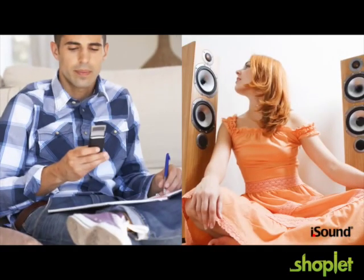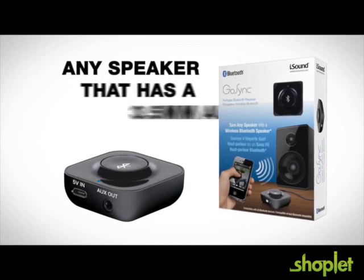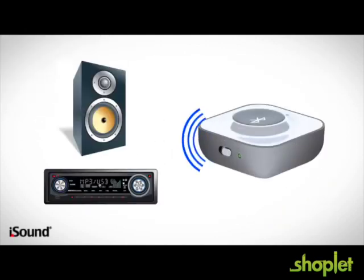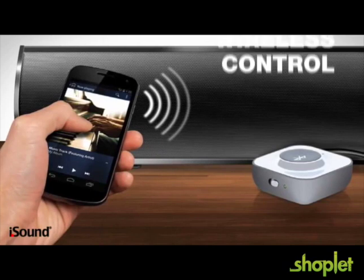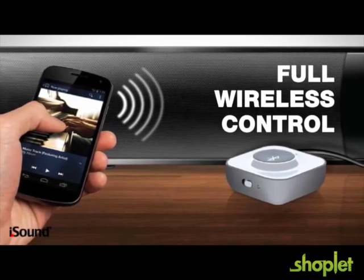Now you can take advantage of your smartphone or tablet's Bluetooth capability to connect to any speaker system that has a 3.5mm aux-in connection. GoSync turns the wired speaker system in your home or car into a fully-enabled wireless device. Once you're connected, you'll enjoy full wireless control over your volume and music track selection.